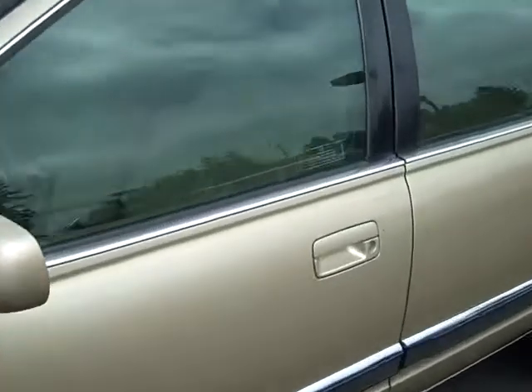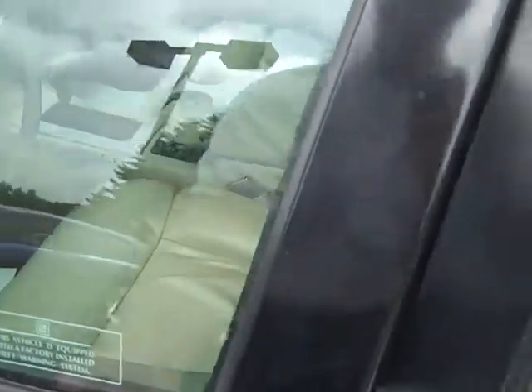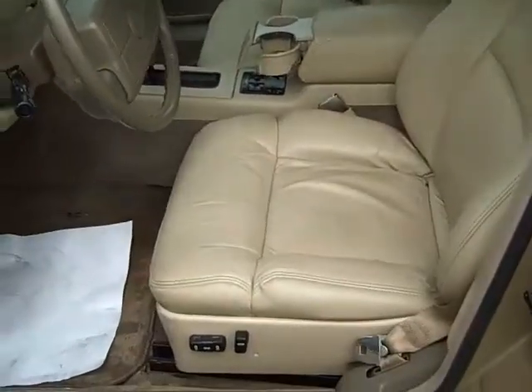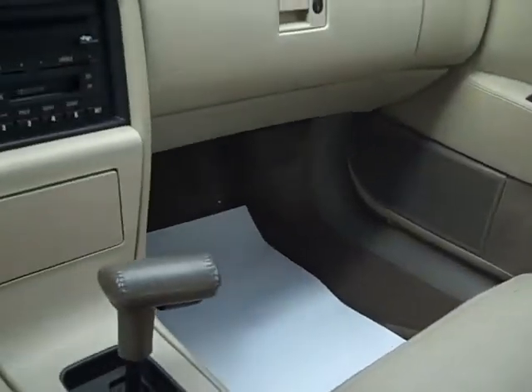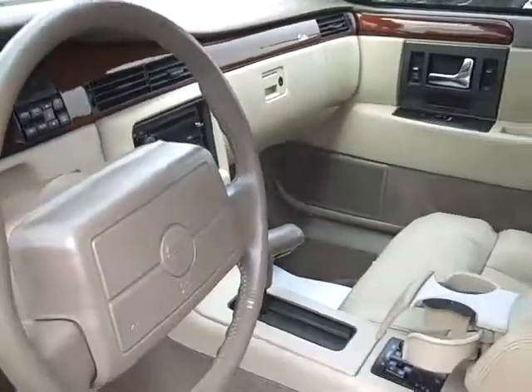Jumping to the front, you've got the remote keyless entry, power driver seat, leather interior. It's just in great overall shape — you just don't find a car like this. You've got cruise control, power windows, and power locks.